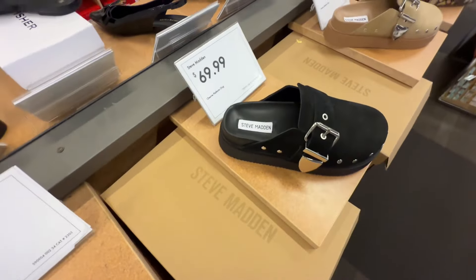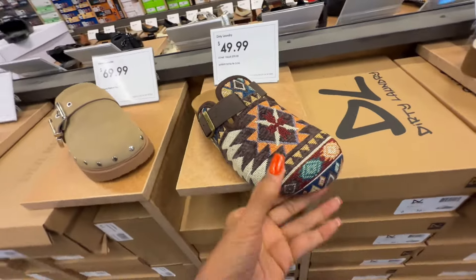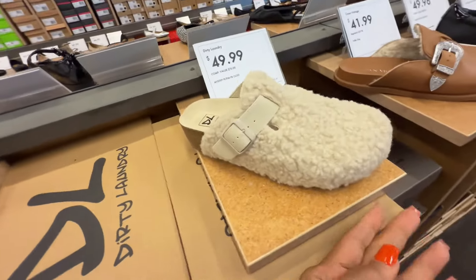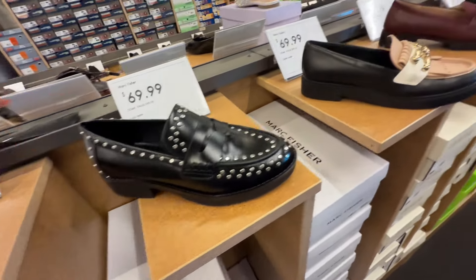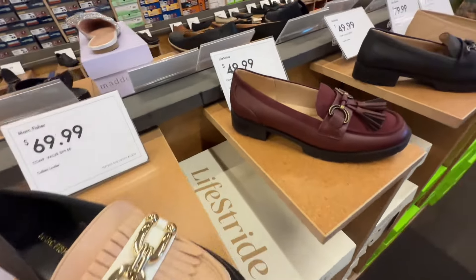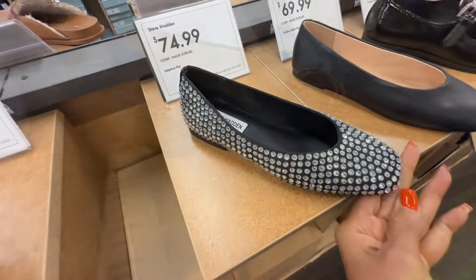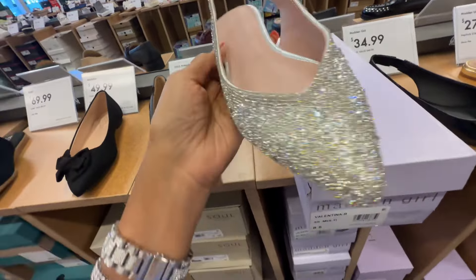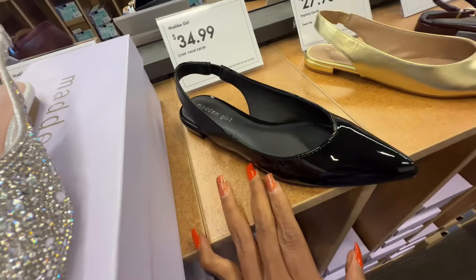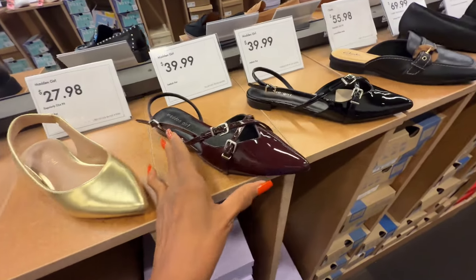I like these Steve Madden mules though — oh this color is pretty, these are $70. And look at Dirty Laundry, $50 — and here's another one also $50. Okay, here's a nice loafer with silver rivets, Marc Fisher, $70. This is a multicolor one also $70, and they have Life Stride for $50 — burgundy and black. Steve Madden flat with all these rhinestones, $75. Madden Girl — this is $40 with all these rhinestones. They also have it in black patent for $35 and the gold is $27.98. Madden Girl, these are $40.